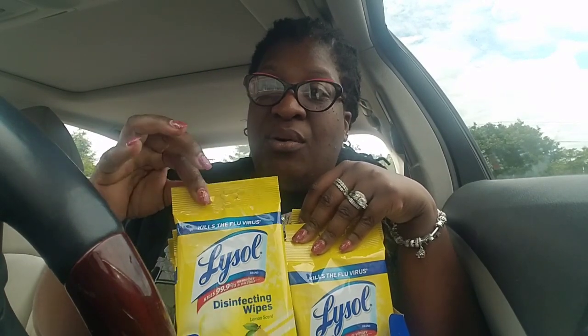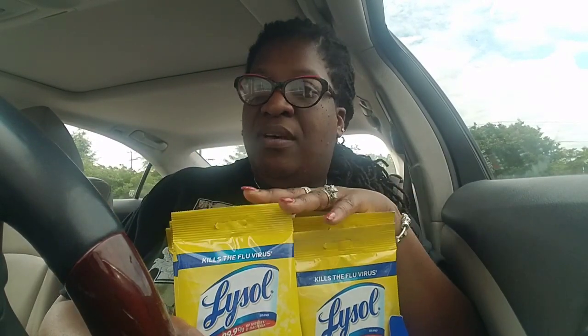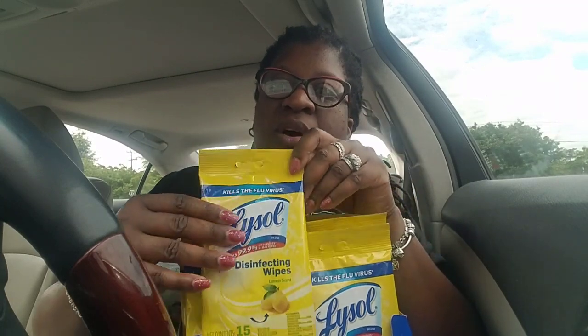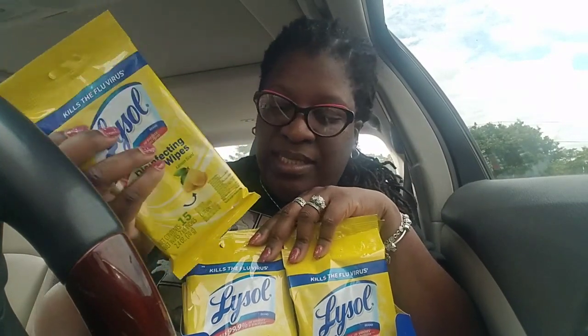So look around. Look on end caps. Try to find them. My store had 40 of them, and I only went to one store. 40 of these cost me $8.80 plus tax.